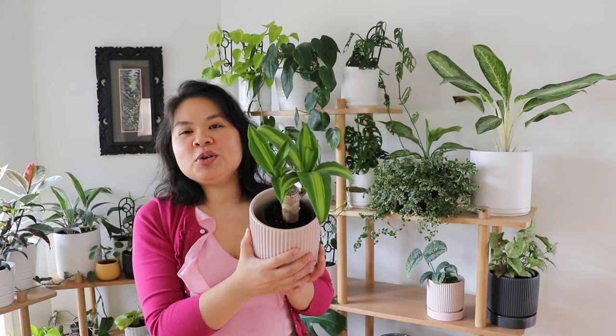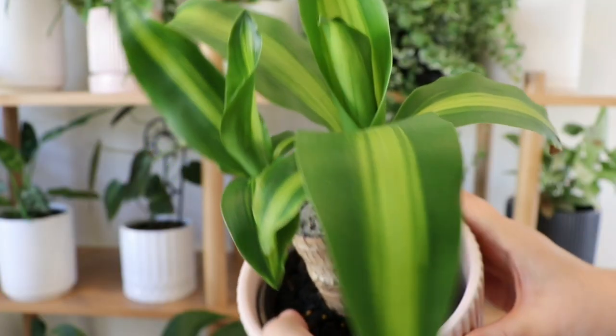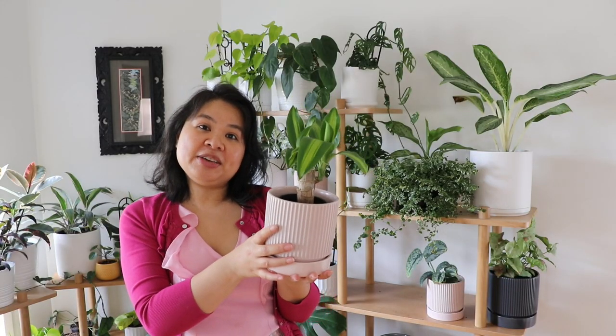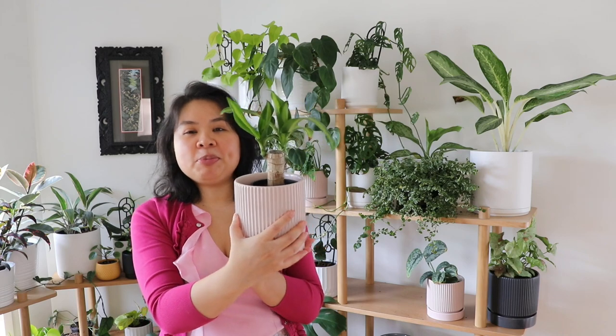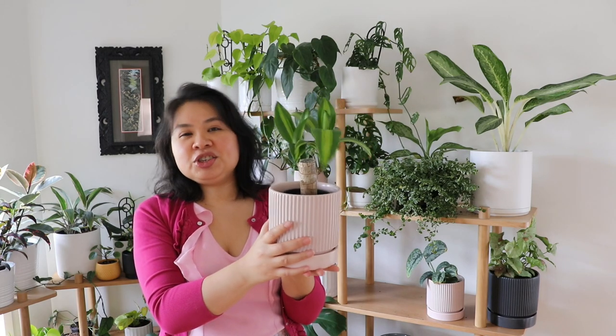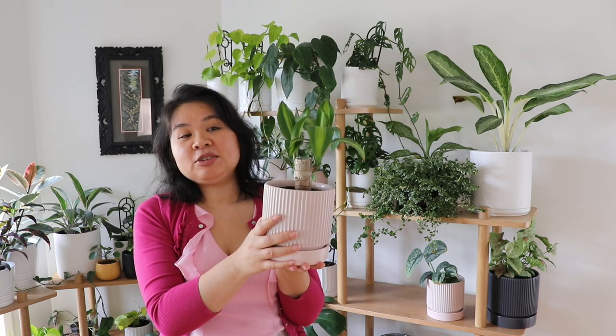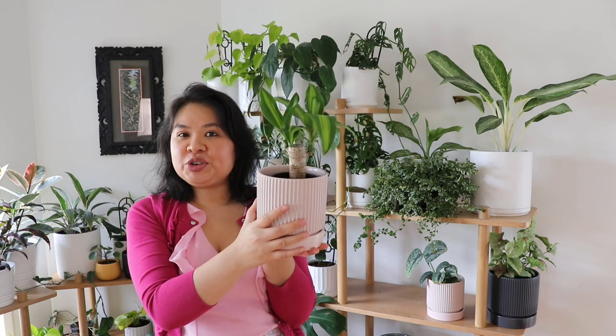This one here is called a dracaena and it's a cute little tiny one. I'm actually going to give this plant to my mum — it's a propagation I did and she's been wanting a dracaena for quite a while, but she didn't want a large one, so I'm giving her this little cutie.